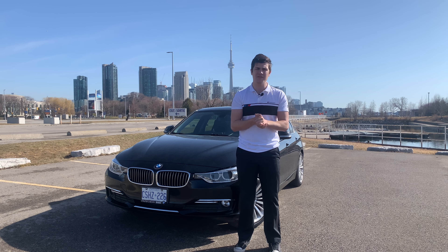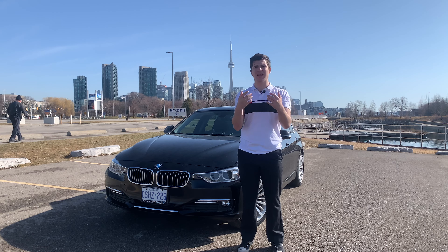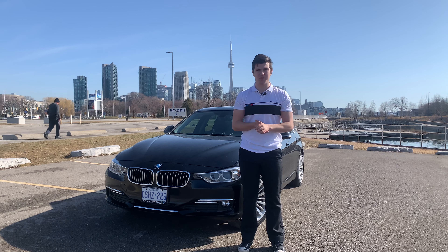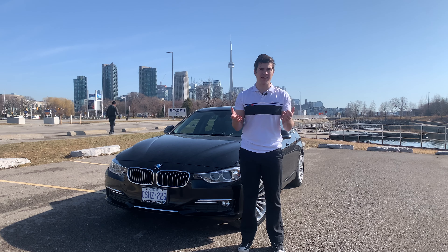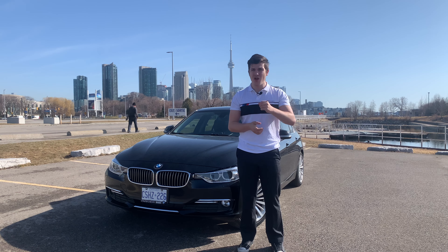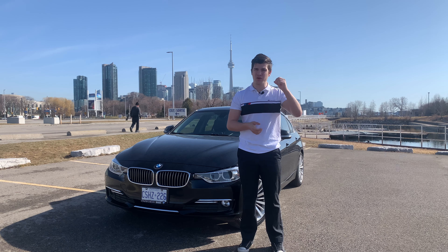I'm going to break down everything from the cost to getting the car, all the maintenance, everything like that, the cost of everything extra I do for Turo. And then I'll also break down all of the profits that I make from all my rentals so that you guys can have an idea of what it's going to look like for you if you decide to rent on Turo.